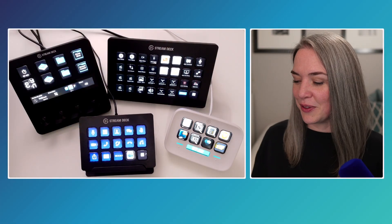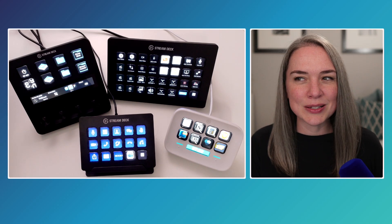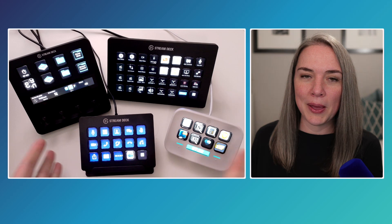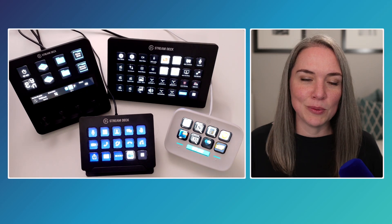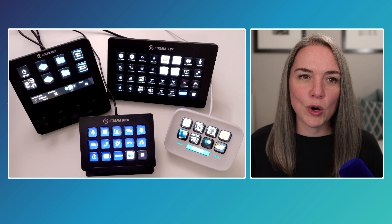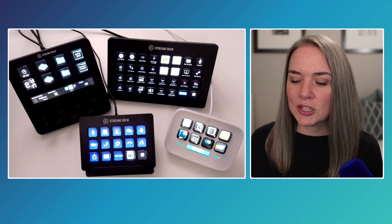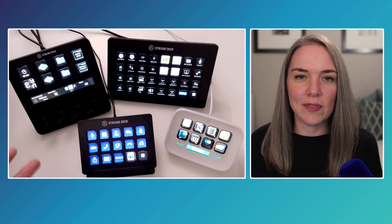If you've been thinking about getting a Stream Deck, you probably have two questions: should I get one, and if so, which one would be right for me? That's what we're going to discuss. I have four of them on my desk right now, so we'll talk about what it is, why you might buy one, and compare these based on my experience. I'm not going to talk about the mobile app, the Petal, or the Stream Deck Studio — just the desktop versions, which are the most likely ones you've been thinking about.